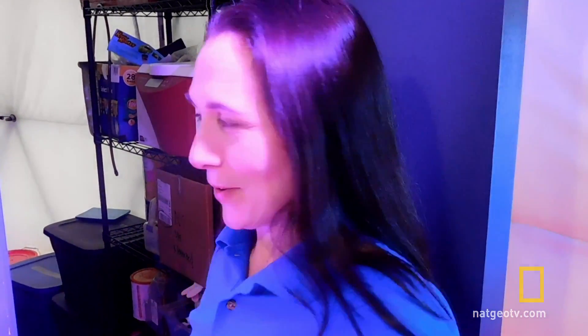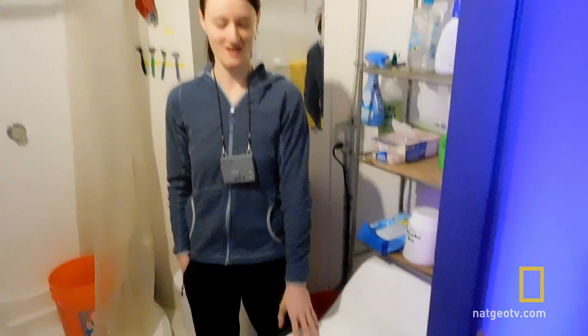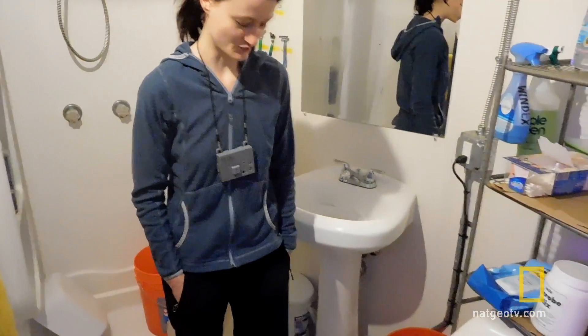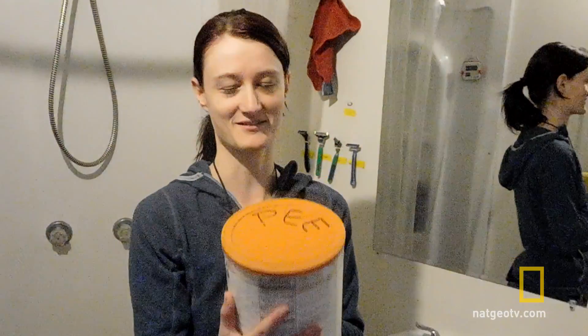Around the corner is maybe the second most important feature to the hab after the power system: our toilet. It works without water, no flushing. And one thing you didn't see through the window — we have a solar still outside that is used to distill the stuff contained in these little buckets.